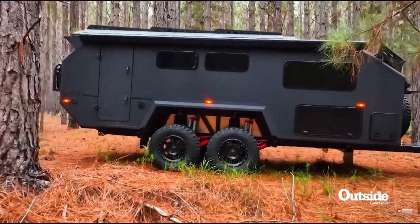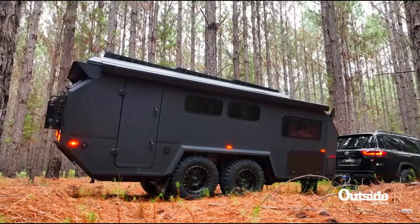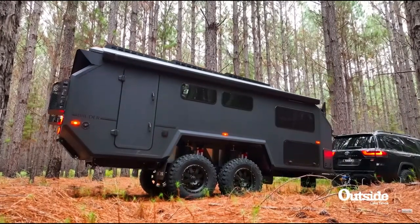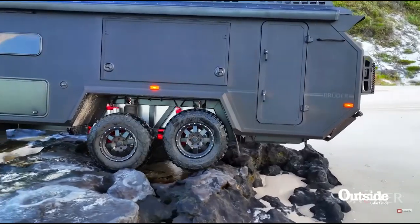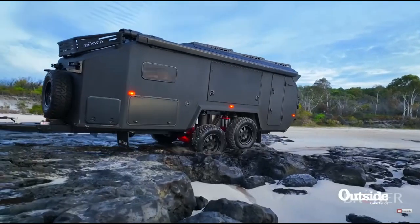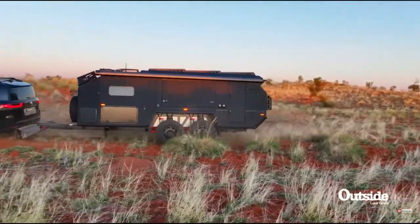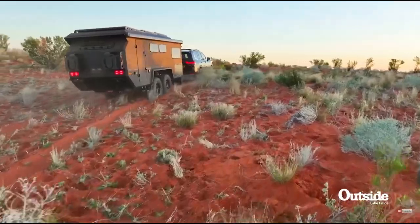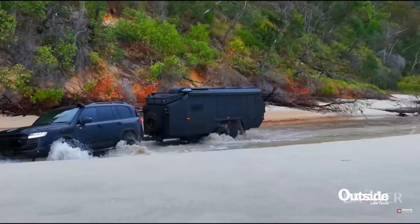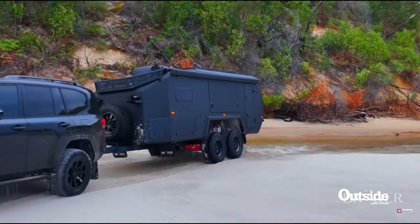Unlike a conventional high-end off-road caravan, the EXP7 has the latest variation of Bruder's patented suspension system, which has 12 inches of suspension travel — that's nearly three times more than its closest competition. The patented design allows for equal load distribution across all four wheels, and with tires up to 37 inches tall, it enables the EXP7 to effortlessly glide over undulations and soft, boggy terrains like no other.